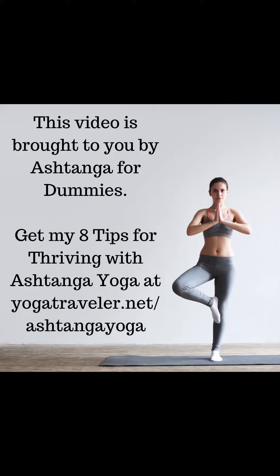This video is brought to you by Ashtanga for Dummies. Get my 8 tips for thriving with Ashtanga Yoga at yogatraveller.net/AshtangaYoga.